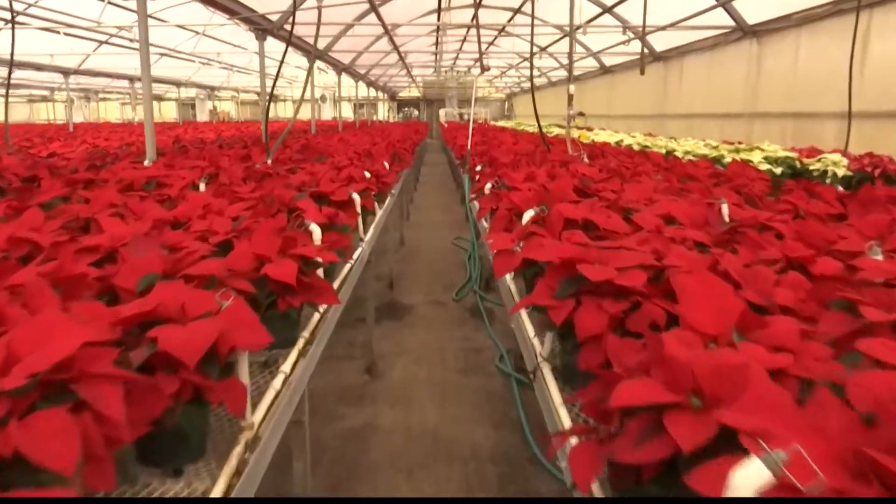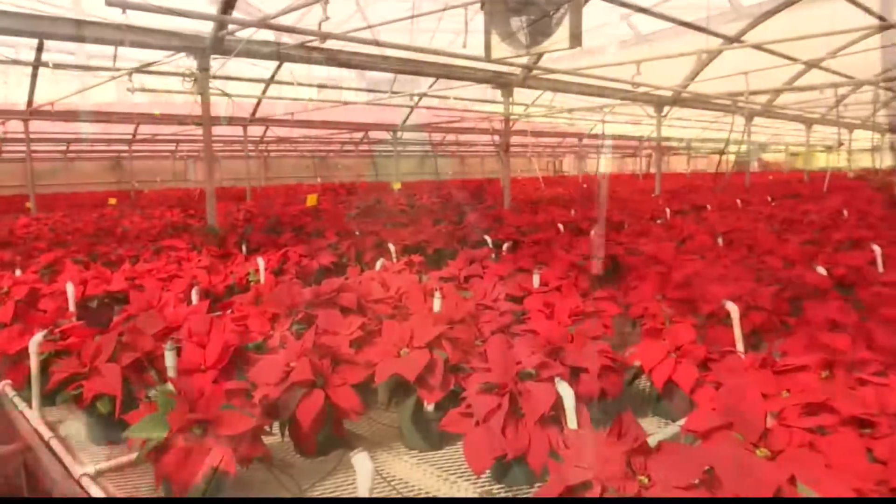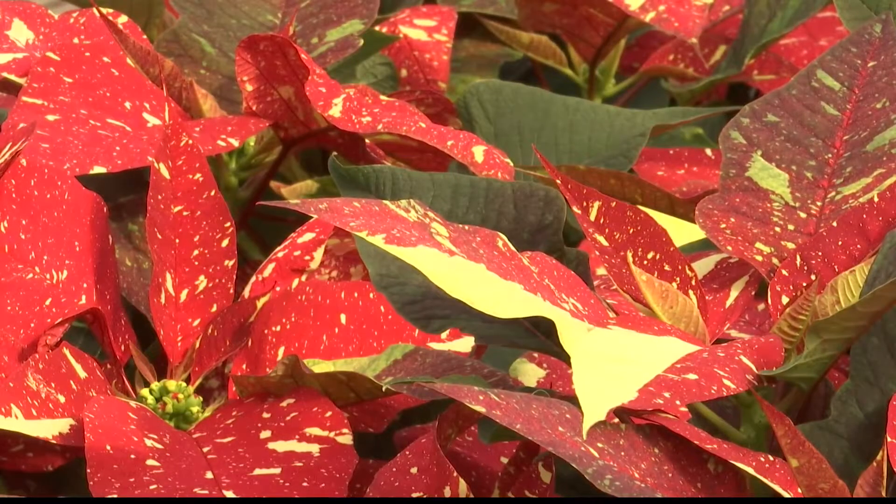A big holiday tradition is officially underway at Smith's Garden Town. For more than 50 years now, the family-owned business has grown poinsettias in its greenhouses there. And this year, the greenhouses produced more than 12,000 poinsettias.